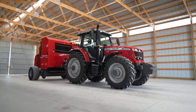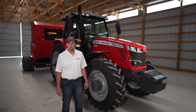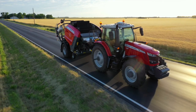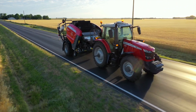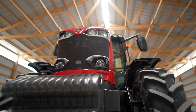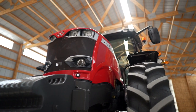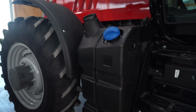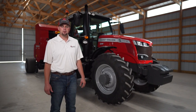The small frame consists of three models: a 7715 at 150 engine horsepower, a 7716 at 160 engine horsepower, and a 7718 at 180 engine horsepower. These tractors come with a 6.6 liter, six-cylinder AGCO power engine, and they meet Tier 4 Final requirements with the use of an SCR system using DEF fluid and also a DOC, or diesel oxidation catalyst.